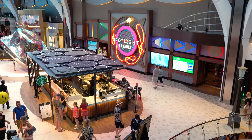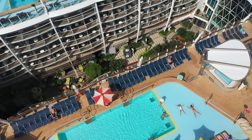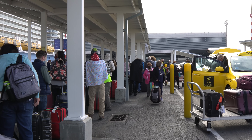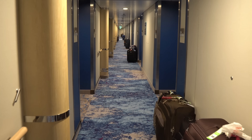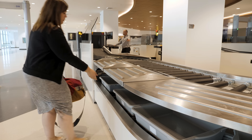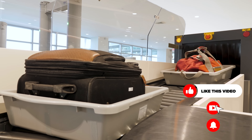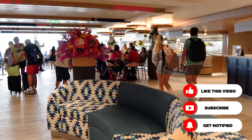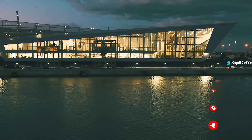Hey everyone, it's Matt from RoyalCaribbeanBlog.com. When you pack for a Royal Caribbean cruise, you're inevitably going to be bringing certain things in your carry-on luggage and certain items in your checked luggage. When you get to the cruise terminal, you give your luggage to the porters to be delivered to your room so you don't have to bring everything with you, especially your heavy luggage. But there are some things you should absolutely bring with you, and I want to make sure you don't get to the cruise terminal and realize you made a mistake.